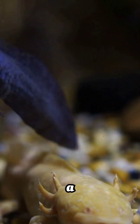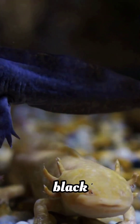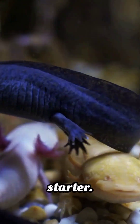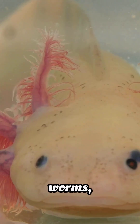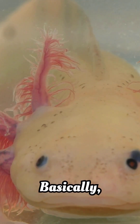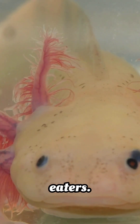Axolotls come in a variety of colors, from pink and gold to black and albino — it's like choosing your own Pokémon starter. They eat worms, insects, and small crustaceans. Basically anything that fits in their mouths. They are not picky eaters.